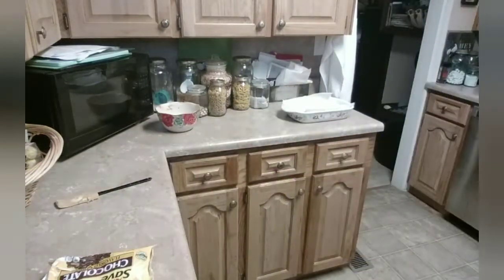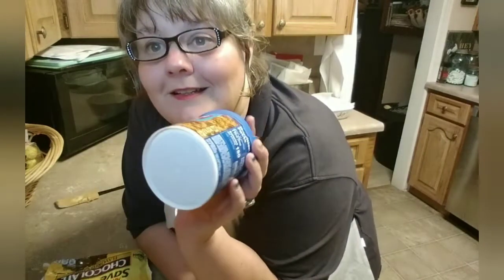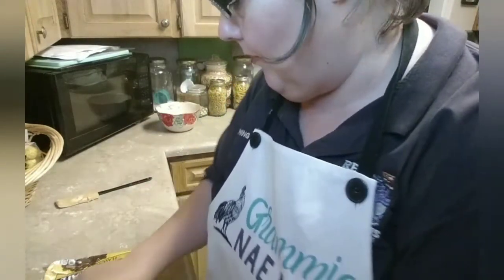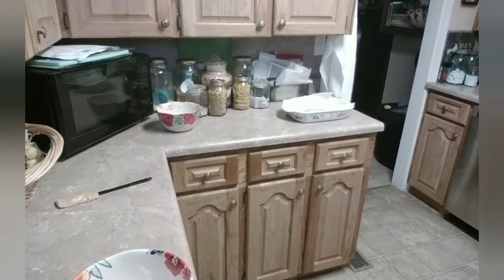I'll be right back and then we're going to start the other one. This other fudge I have never made before. When I was buying ingredients for the strawberry and the peanut butter, I saw this can of coconut pecan frosting and I thought, you can't go wrong - we've got to try it. So let's try it together and see how it comes out. First thing, let's open up this bag of chocolate chips.